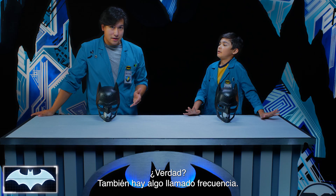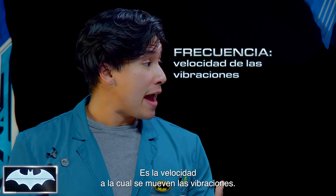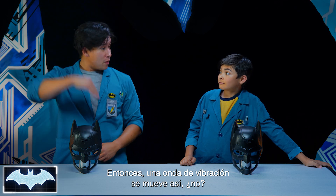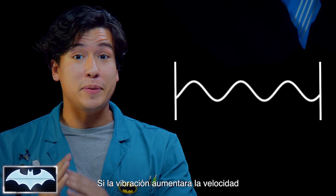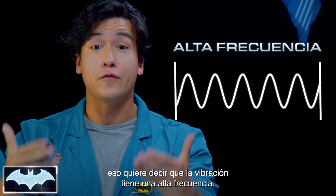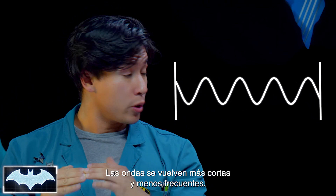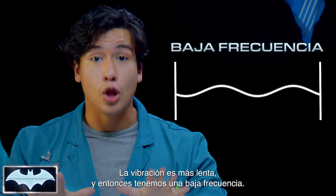Whoa, that is awesome! There's also a thing called frequency — that's the speed of how fast or slow the vibrations are moving. A vibration wave moves just like this. If the vibration were to pick up speed and the waves got taller and more frequent, that means that vibration has a high frequency. If we're moving a little slower, the waves are gonna get shorter with more space between, so the vibration is a little slower — that means we have a low frequency.